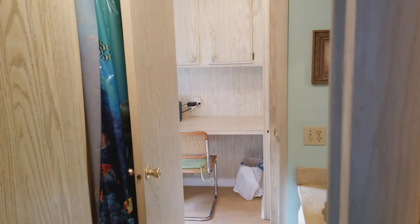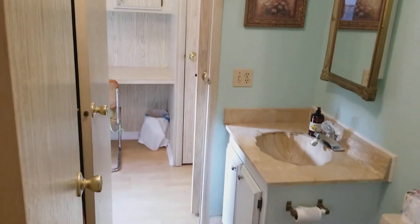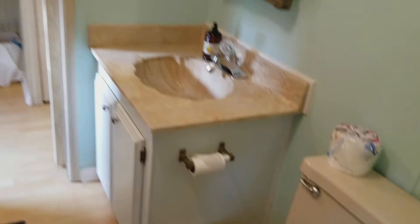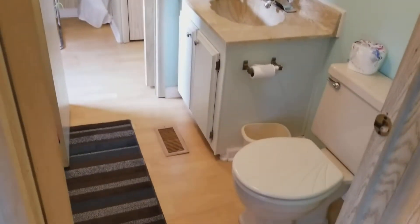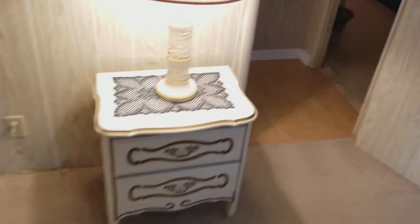In here is bedroom number two — carpeted. We've got bathroom number two, with a little desk area behind it where you can keep your Wi-Fi and pay your bills. There's a tub shower in this bathroom. Wood laminate flooring in the hallway and carpet in the bedroom.